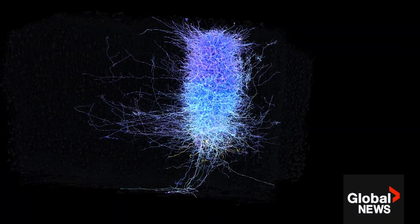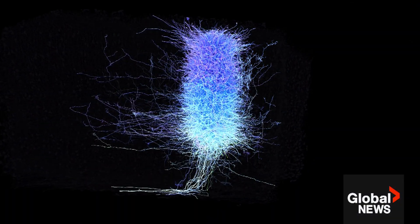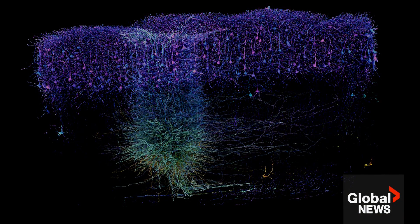The next goal is to map the entire mouse brain. It makes you feel good about humanity, about what we can do to come together as a team and accomplish really hard things. Catherine Ward, Global News, Toronto.